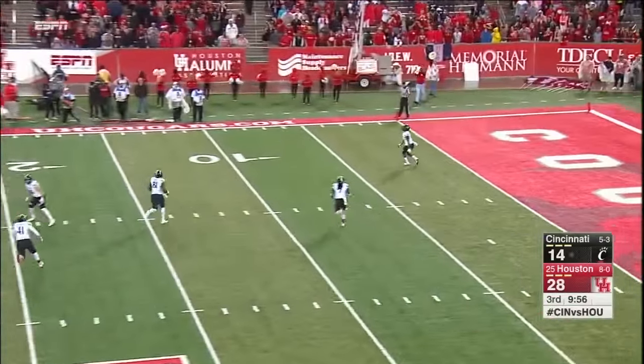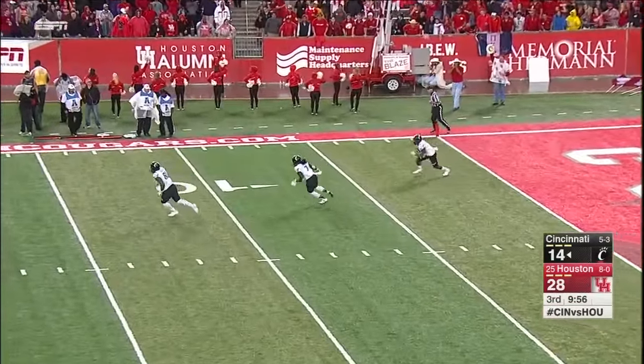Cincinnati really needs to gain their composure somehow — and who do they turn to but their quarterback Keel? And he makes a mistake.